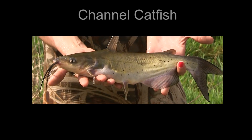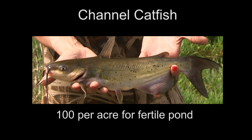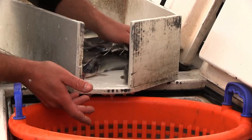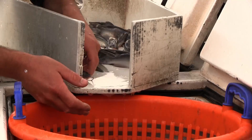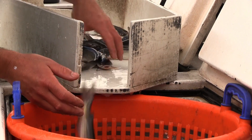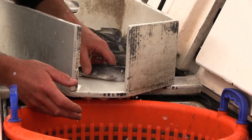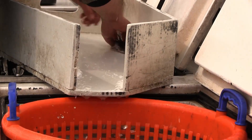The initial stocking rate for channel catfish is 100 fingerlings per acre for fertile ponds and 50 fingerlings per acre for infertile ponds. Channel catfish do not normally maintain a population by natural reproduction in ponds with the presence of bass and bluegill. The pond manager will need supplemental stockings of 8 inch or larger channel catfish in the future to sustain a fishable population.